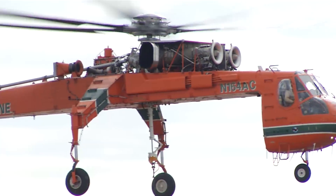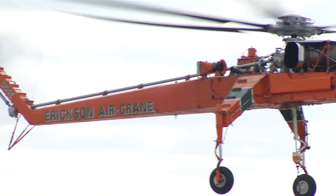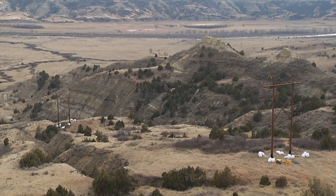Today went very well. I think Great Southwestern and the use of Erksing heavy lift helicopter — I think today was very successful. Thank you very much.